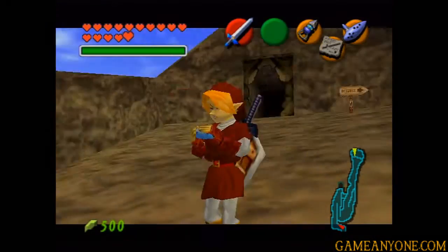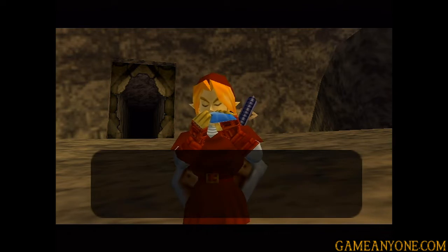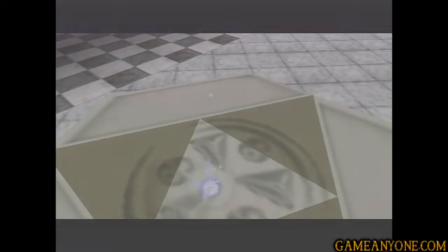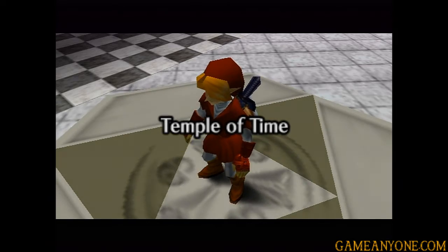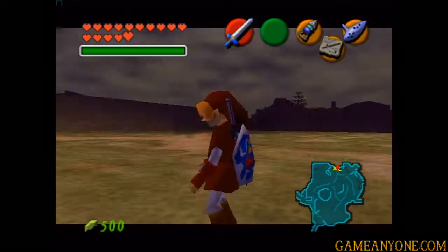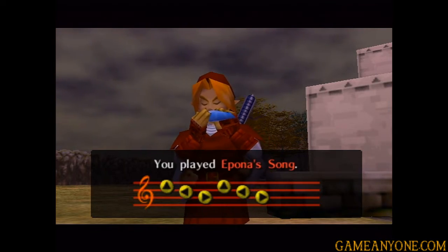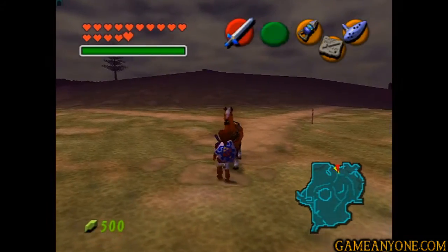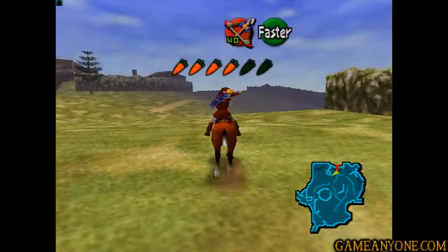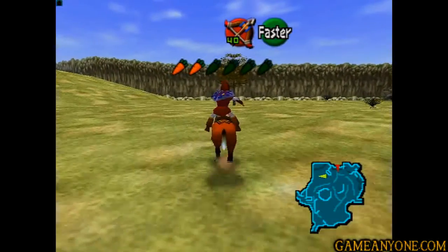Now we're going to be actually taking care of a few more side things before we start the Water Temple. I'm sure everybody's looking forward to that. Let's play the Prelude of Light to warp back to the Temple of Time so we can sort of speed up the process of getting to where we need to go. Let's exit the Temple of Time and get back out towards Hyrule Field. Let's play Epona's Song real quick and get her by our side - it's really nice to have her because she makes traveling so much faster. She just magically appeared right in front of us.